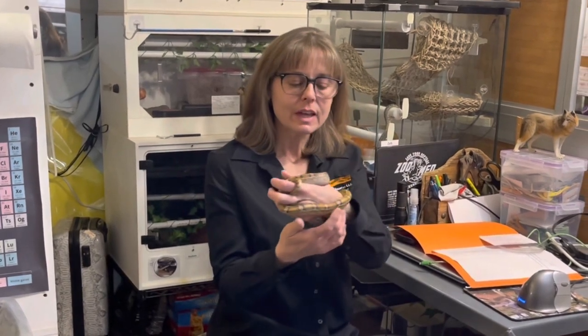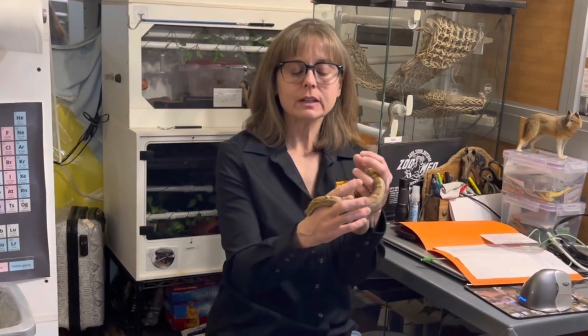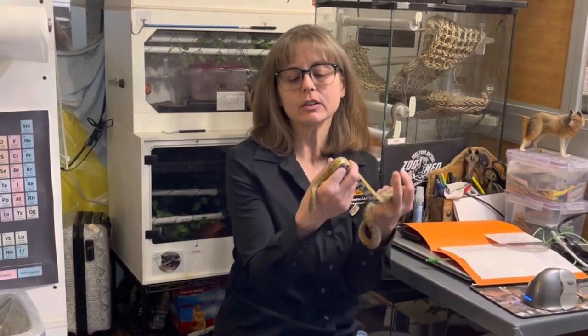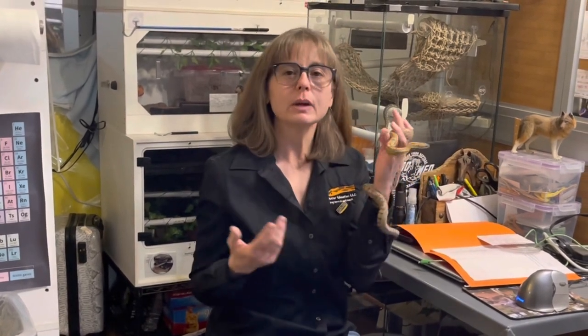This is Nyssa, and if you've been a follower of the channel for a while, you've probably seen her in at least one or two other videos. I did a video when she first arrived here, and she's been in some of my training videos, so I thought I would just remind you who she is.